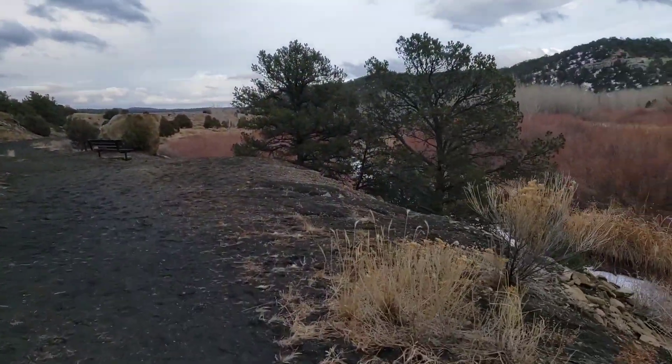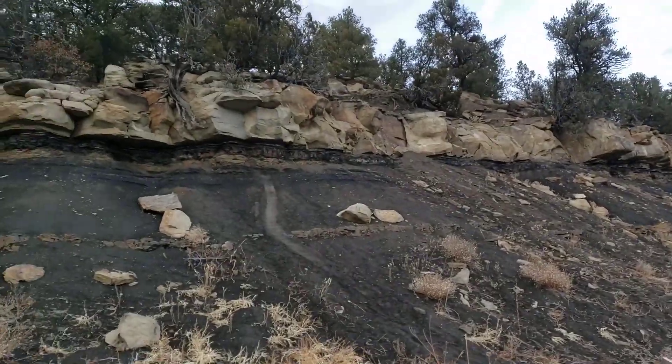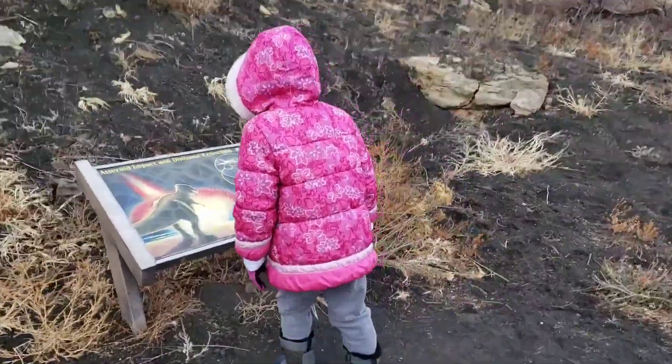I can see a sign. Okay, so here's the bench and the sign. I think it's up there. We can see it up there. Okay, here we go. This is it.